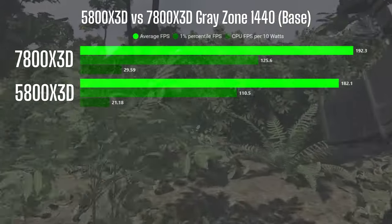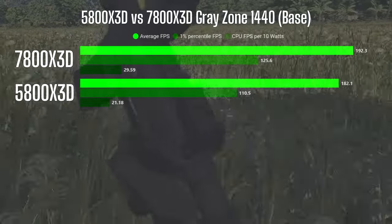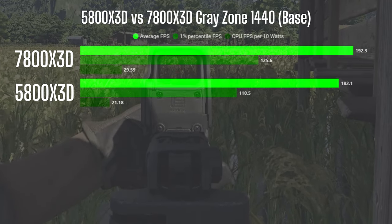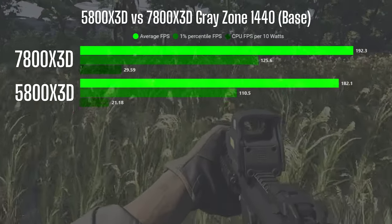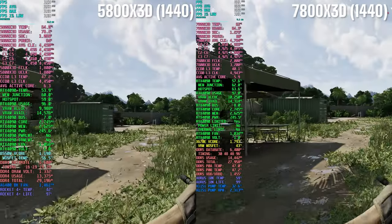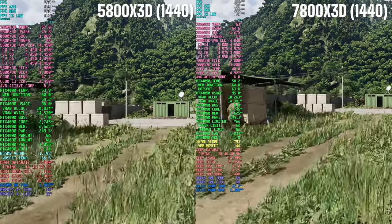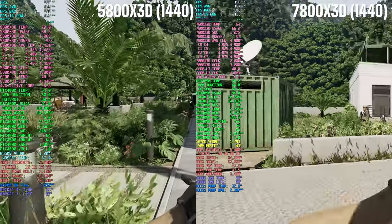When I moved up to 1440, the 7800X3D took the lead across the board. It boasted a 5.6% edge in average FPS, a 13% advantage in 1% low FPS, and an impressive 40% lead in CPU FPS per 10 watts. Despite the similar game feel between them, efficiency-wise the 7800X3D clearly stands out. For those focused solely on performance metrics, the numbers are quite comparable. However, if you reside in an area with high electricity costs and prioritize efficiency, the 7800X3D definitely warrants consideration.